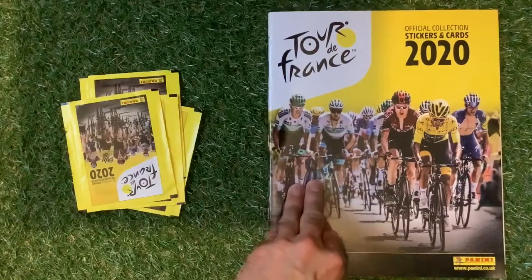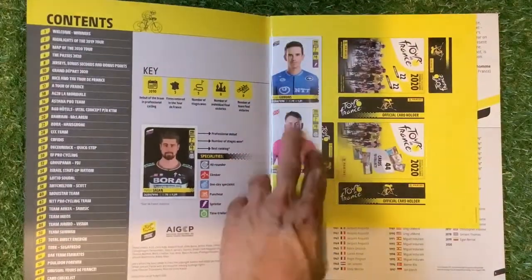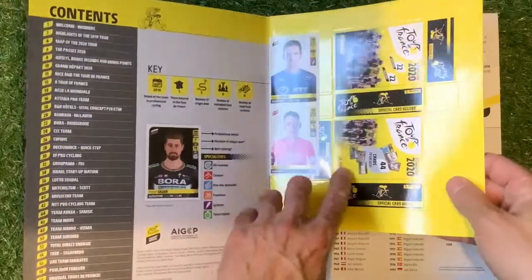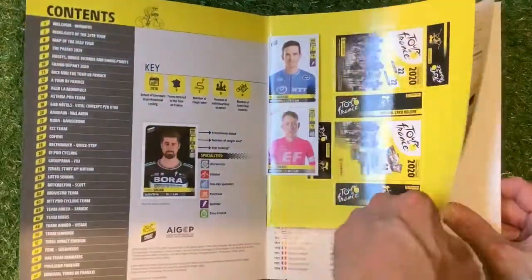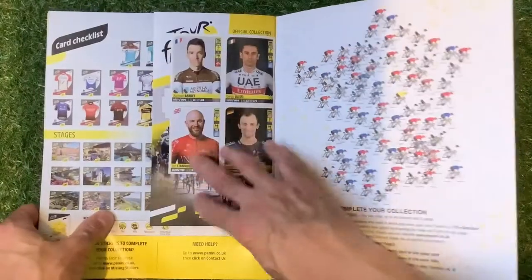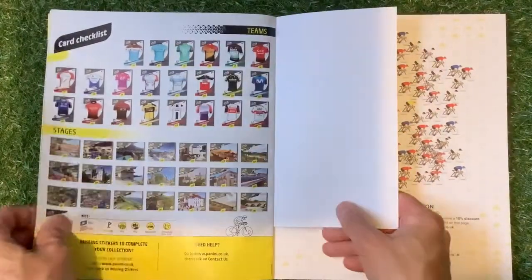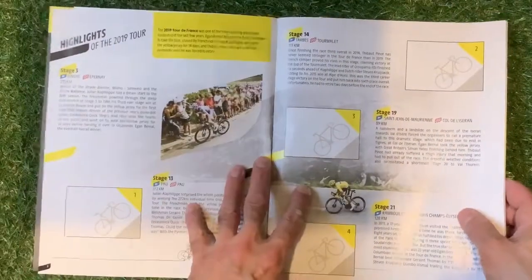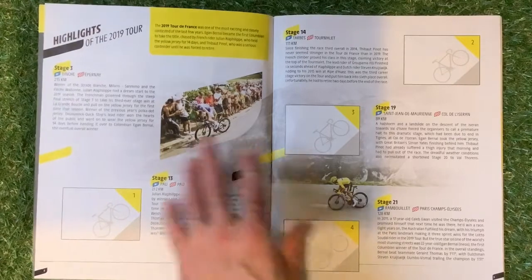There's a lovely picture of the riders on the front. You've got some nice glossy stickers at the front with the box that you can build. The index is on there, and at the back you've got some more lovely shiny stickers and the back of the box. You get the box to put your cards in.